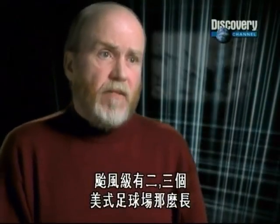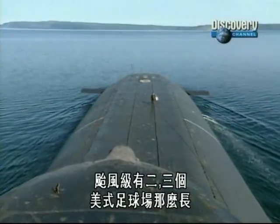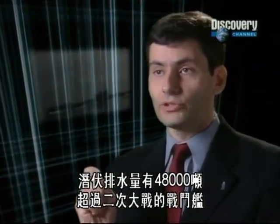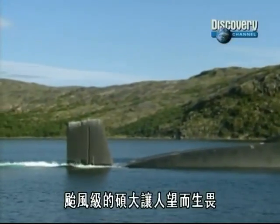If you look at the size of a Typhoon, we're talking about maybe two or three American football fields long. When submerged, it displaces 48,000 tons — more than a Second World War battleship. The Typhoon's sheer mass made her impressive to look at.